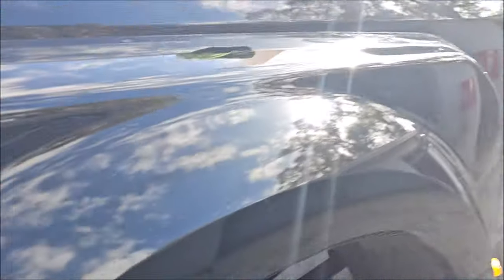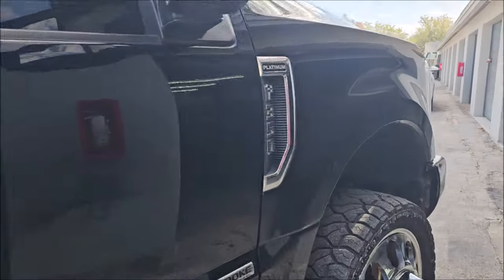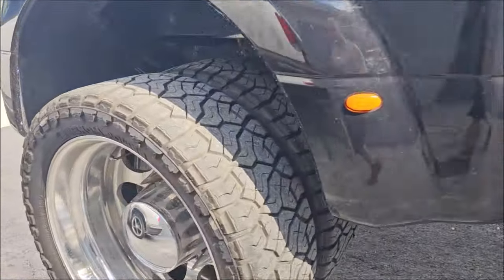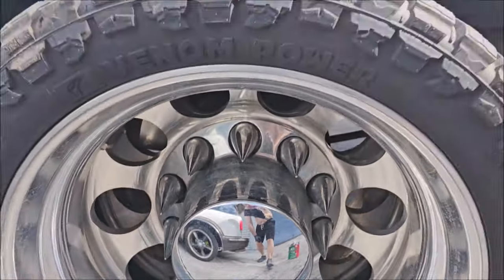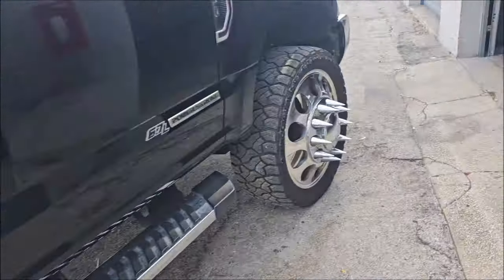I'll probably get the wheels done as well today. Those are the wheels — look pretty decent. Need to be polished, that's the plan. So I'm going to get the wheels polished and everything.